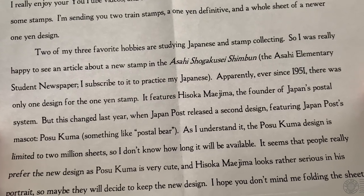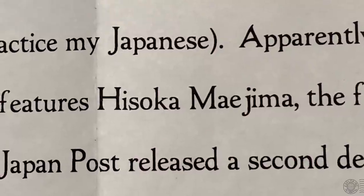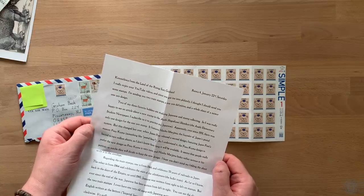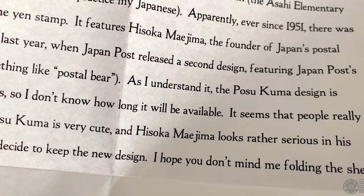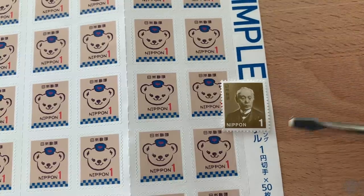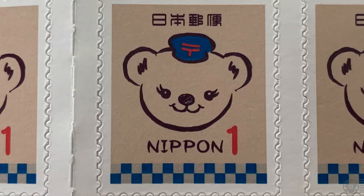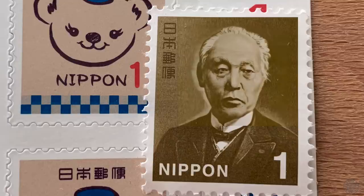Apparently ever since 1951 there was only one design for the one-yen stamp, featuring Hisoka Maijima, the founder of Japan's postal system. This changed last year when Japan Post released a second design featuring Japan Post mascot Posukuma. As I understand it, the Posukuma design is limited to two million sheets, so I don't know how long it'll be available. It seems people really prefer the new design as Posukuma is very cute and Hisoka Maijima looks rather serious in his portrait. Patrick also sent me an example of the Hisoka Maijima stamp — super recognizable if you collect stamps, a definitive appearing on Japanese mail since the 1950s.